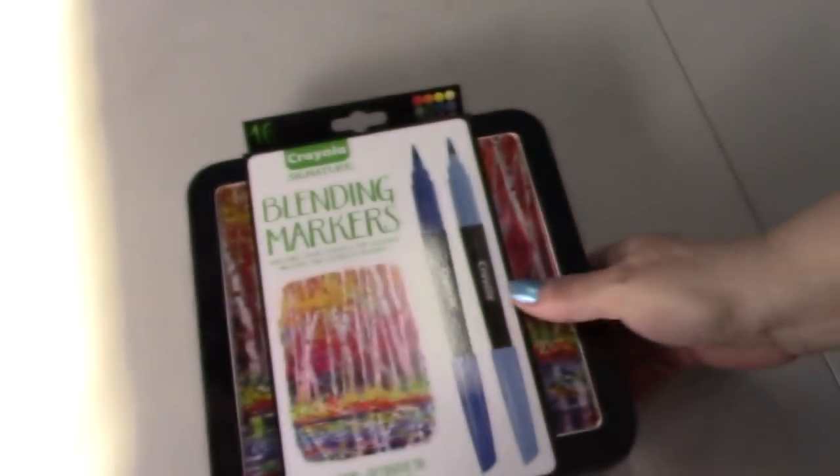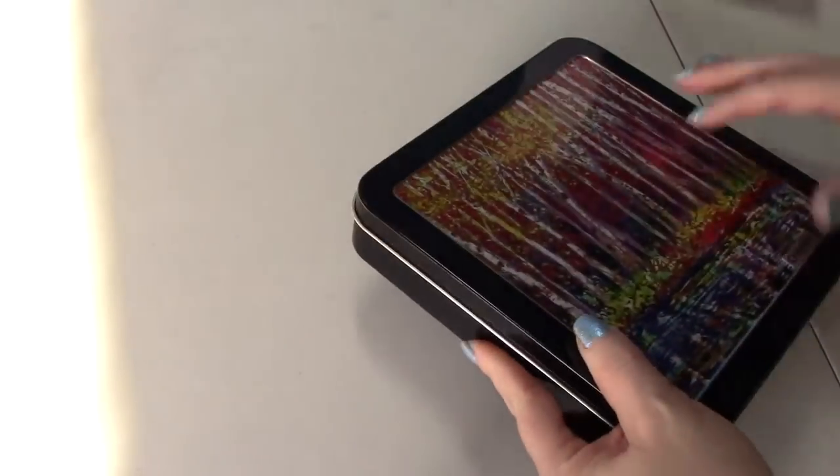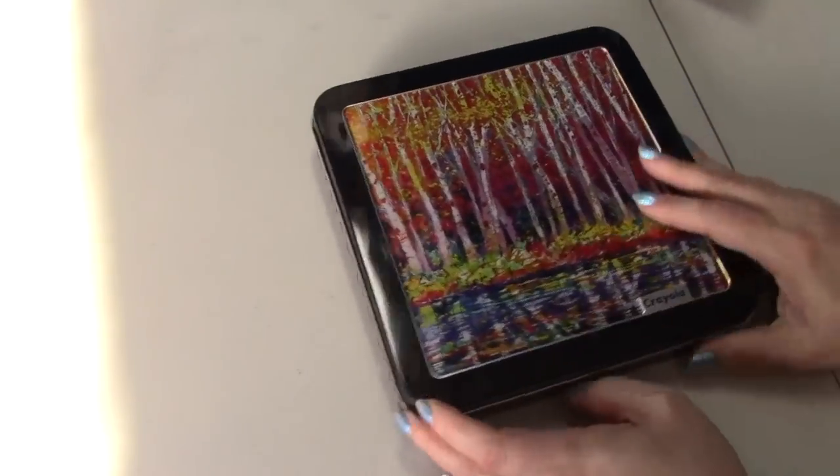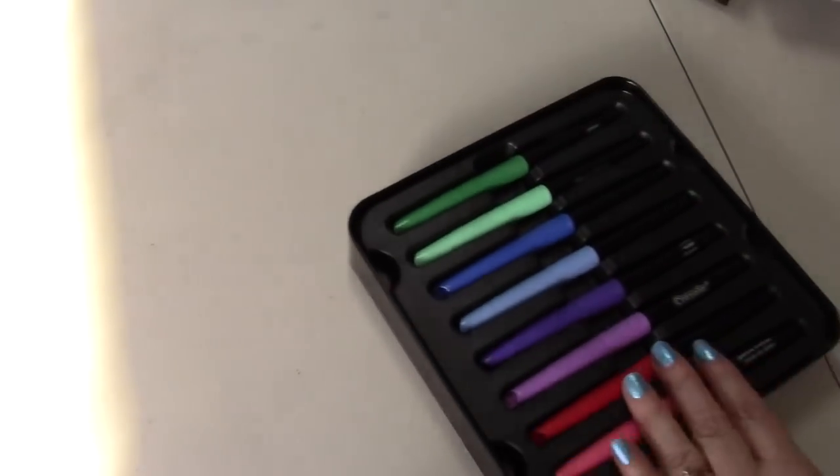And I got Crayola Signature Blender Markers. They come in this cute tin. I love the tins of these — they're not plain, they're pretty.